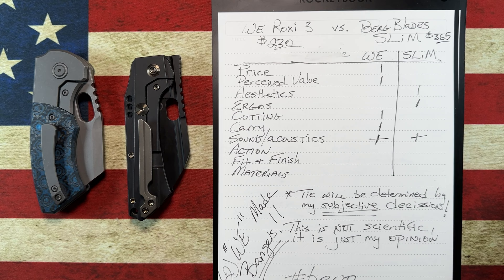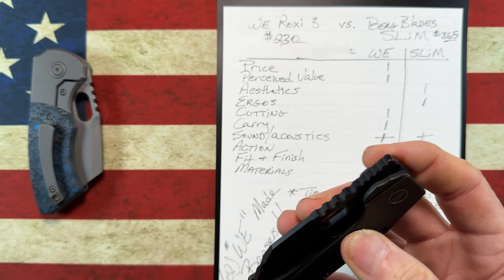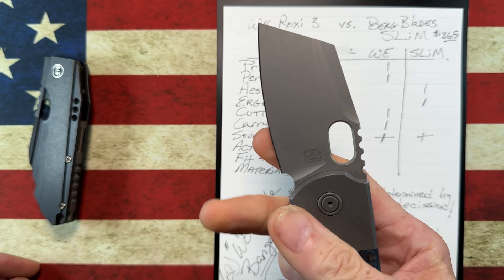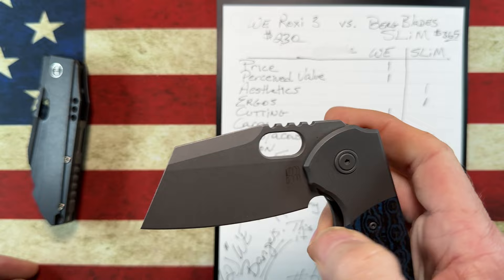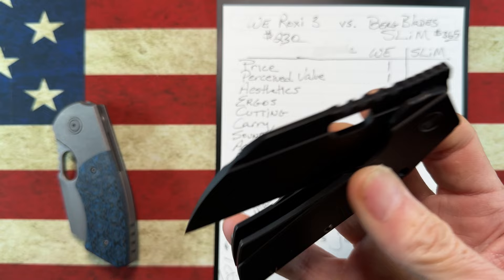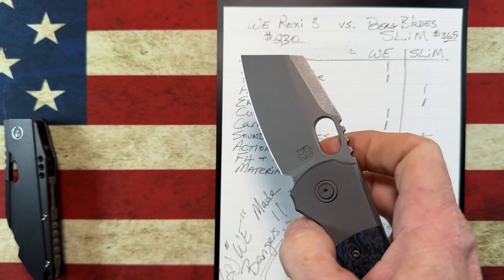Action: these knives are both tuned amazingly well. I have to give the action, as hard as it is, to the Berg. I'm not talking about fall-shut — I'm just talking about the overall feeling of the deployment and of the close, whether you slow it or not.